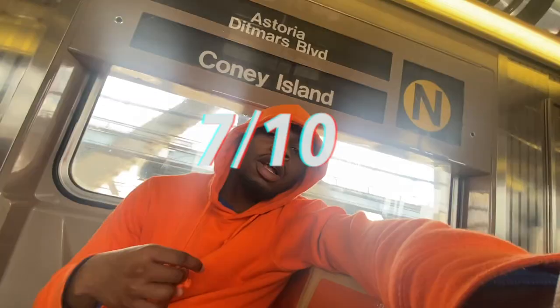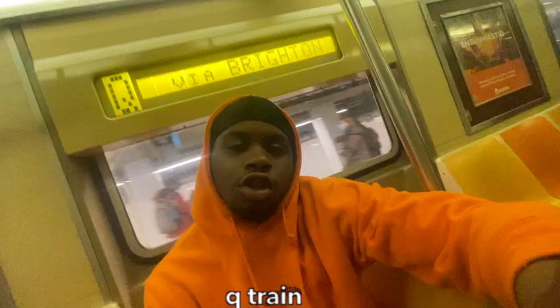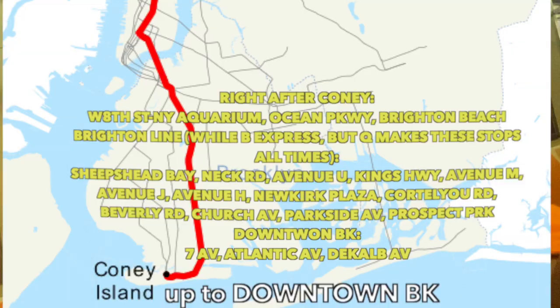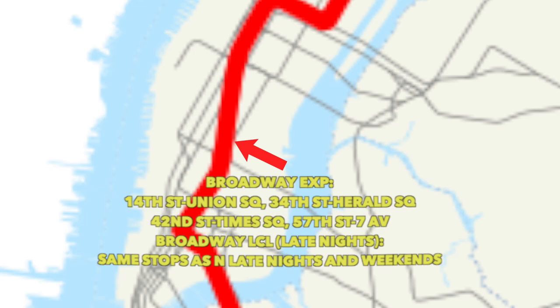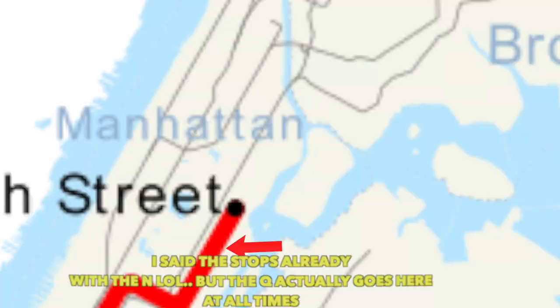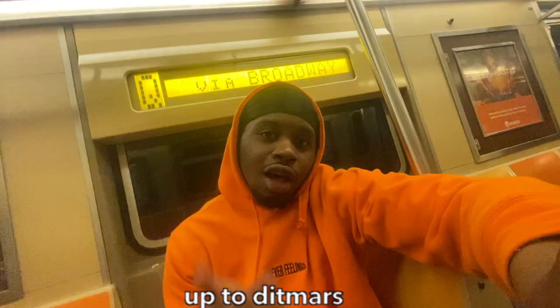The Q train — no juice, get it? The Q is the last train going to Coney Island. It goes local from Coney Island up to downtown Brooklyn, then Soho, express with the N on Broadway. Local late nights and weekends. It goes across 59th Street then up 2nd Avenue to 96th Street. I remember when the Q used to go to Queens with the N up to Ditmars and on weekends terminated at 57th Street — but nobody cares. 6 out of 10.